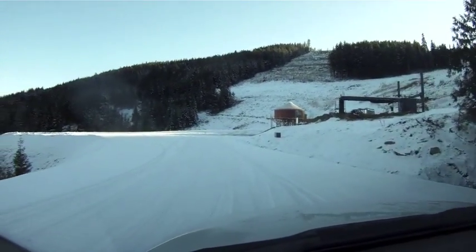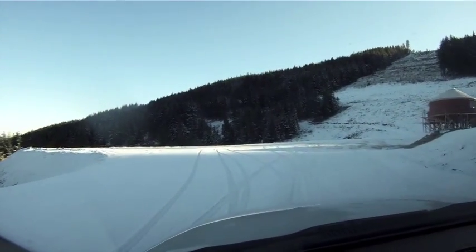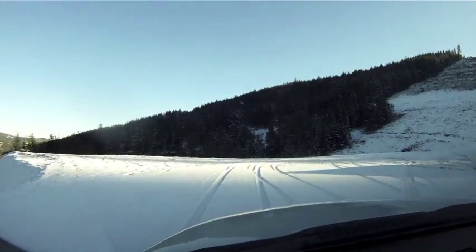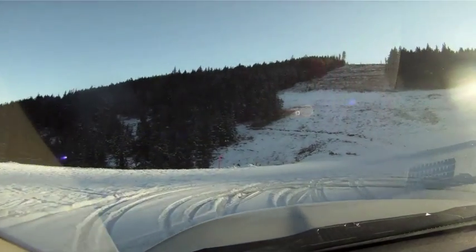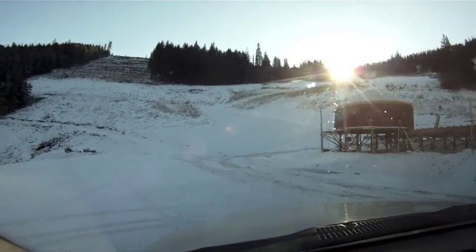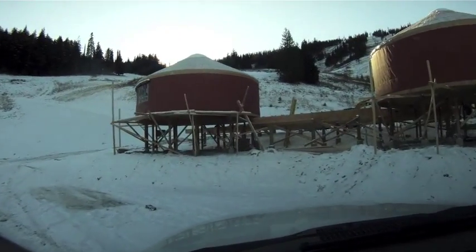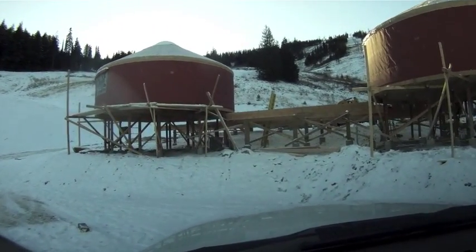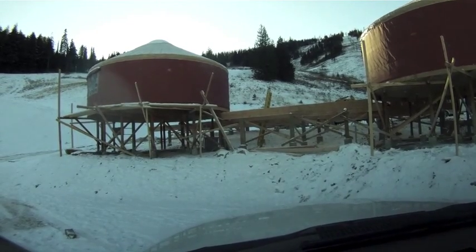And there's our new yurts. They're working on the deck that adjoins them now, and there will be a centerpiece beautiful fire pit out on that deck for people to sit and enjoy the views.